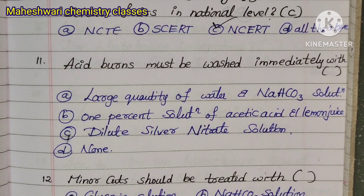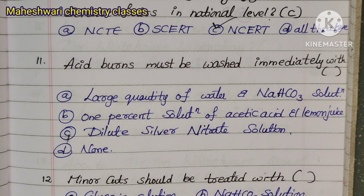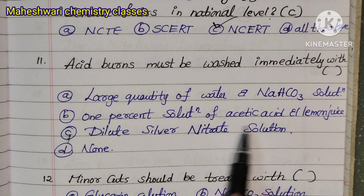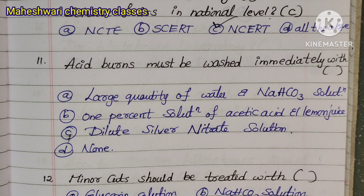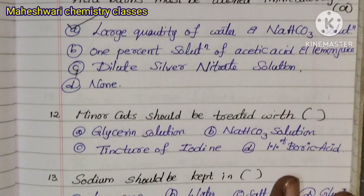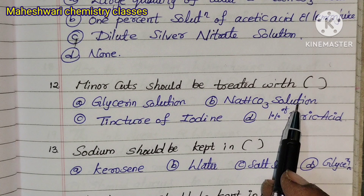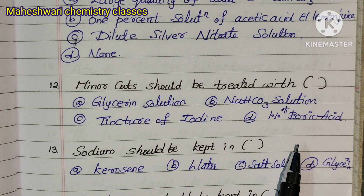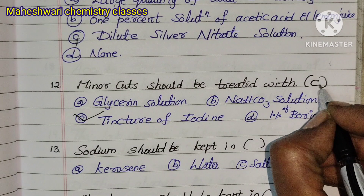Question 11: If an alkali substance falls into the eye, after washing with water, the treatment options are — Option A: Large quantity of water and sodium bicarbonate solution, Option B: 1% solution of acetic acid and lemon juice, Option C: Dilute silver nitrate solution, Option D: Tincture of iodine. Option D is correct.